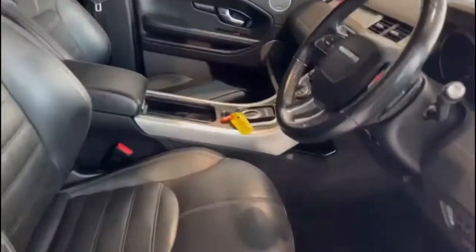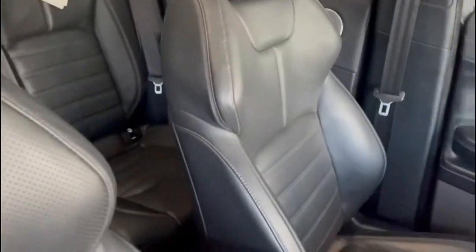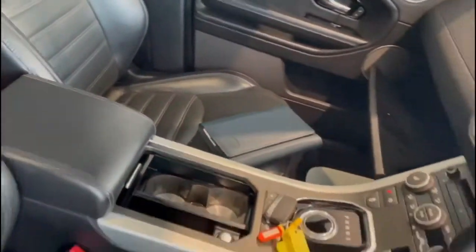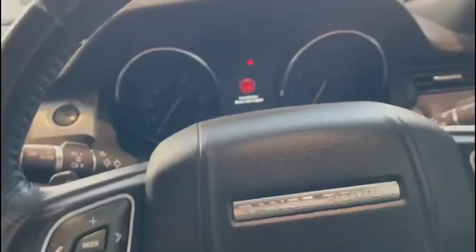As we jump in the front, the leather is all in brilliant condition. No undue signs of wear or tear there at all. I can see we've got an electric driver's seat. And checking the passenger side — electric passenger seat as well. Both have got memory as well; we've got memory there and memory there too.